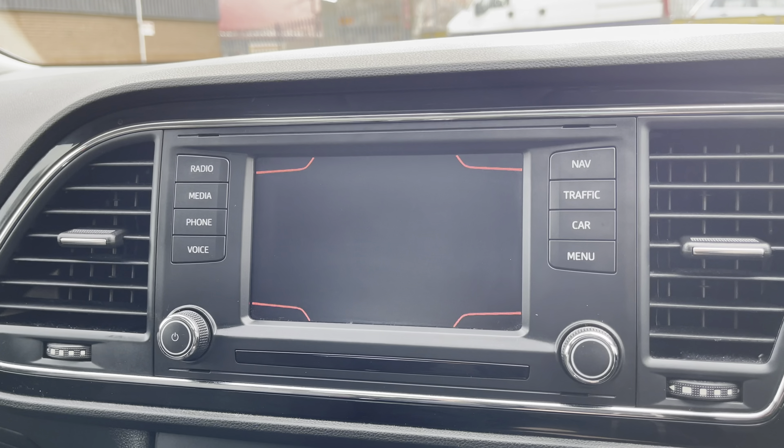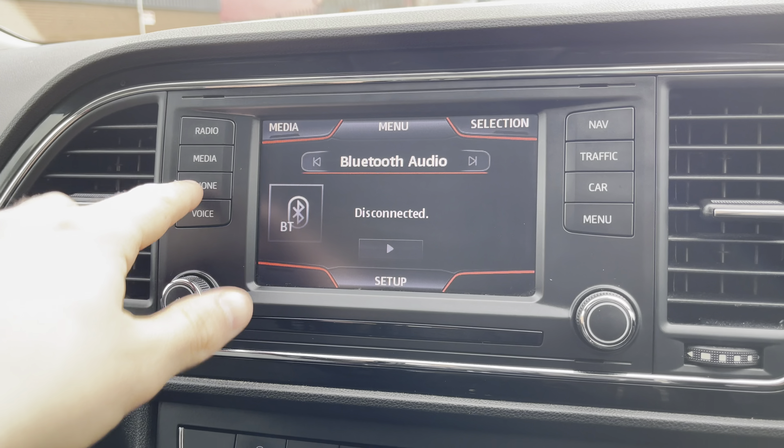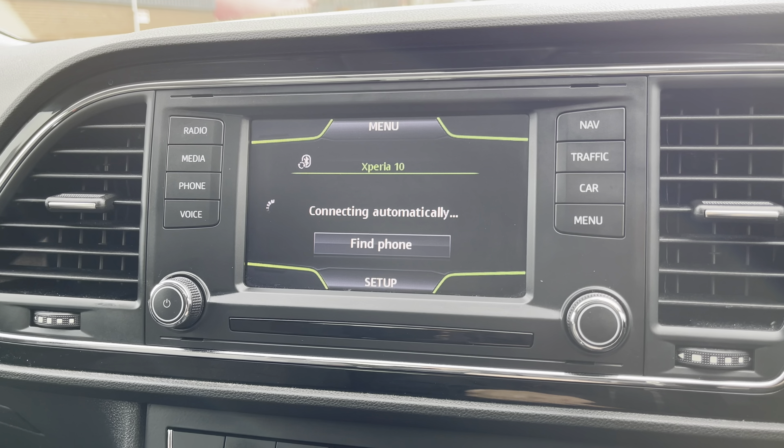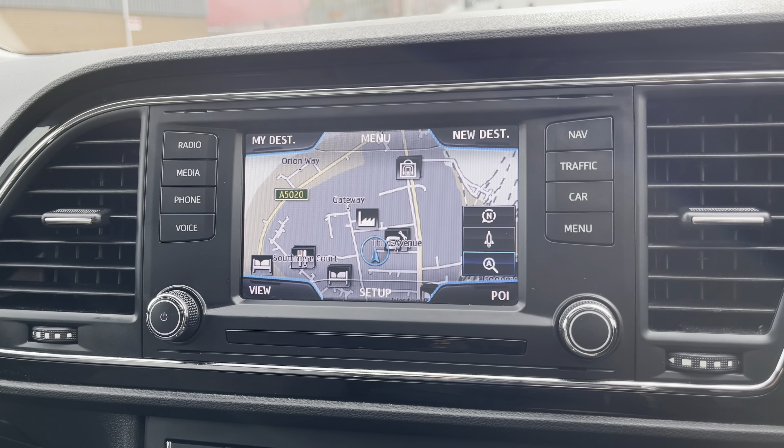Into the centre we can take a look at the vehicle's touchscreen multimedia system providing access to features such as radio. Alternatively, you can choose to connect your own Bluetooth device to play your favourite songs through the vehicle's sound system. You are also able to make and receive calls hands-free.